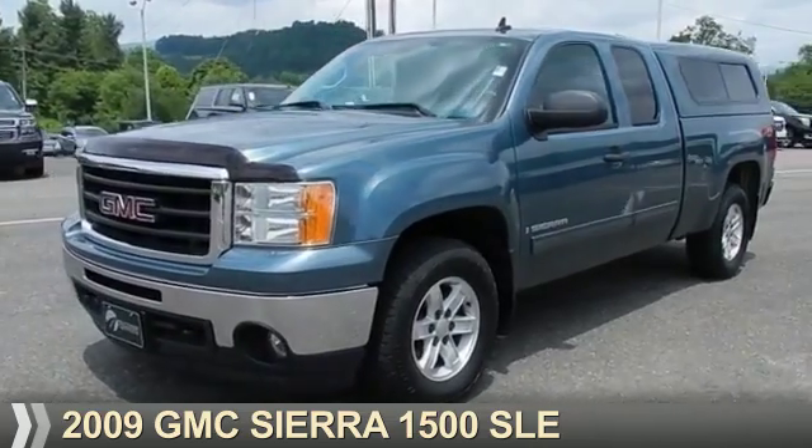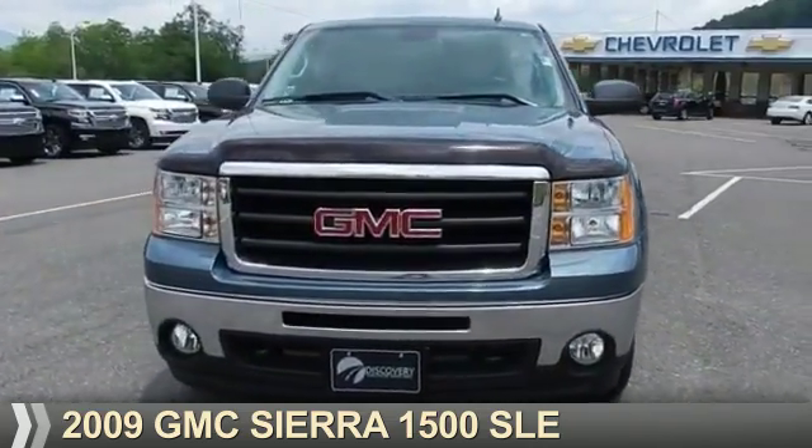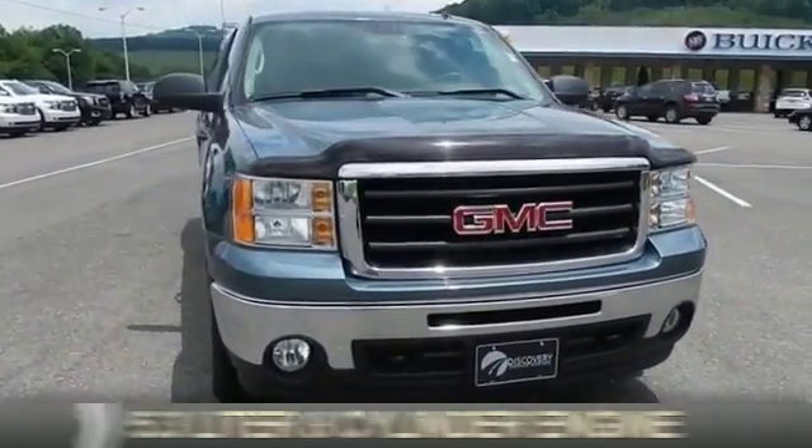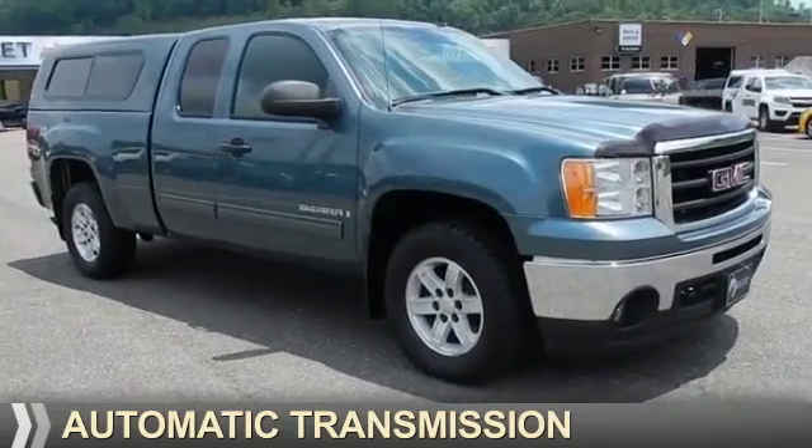Presenting the 2009 GMC Sierra 1500. It's powered by 4-wheel drive, a 5.3-liter 8-cylinder engine, and an automatic transmission.